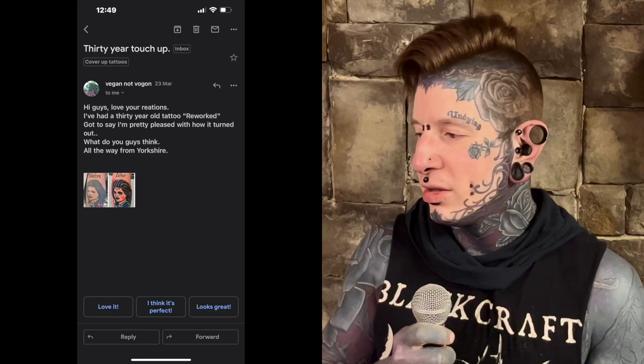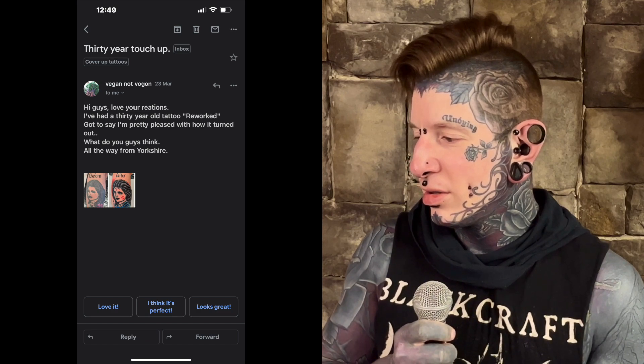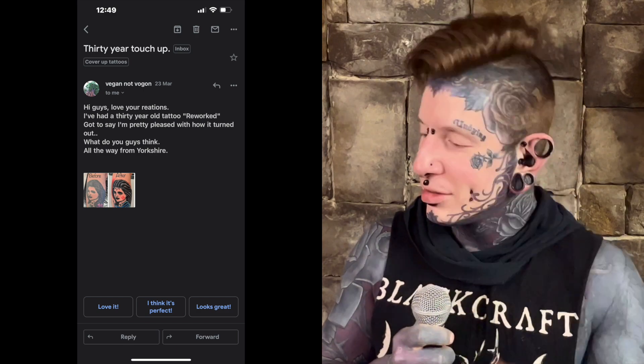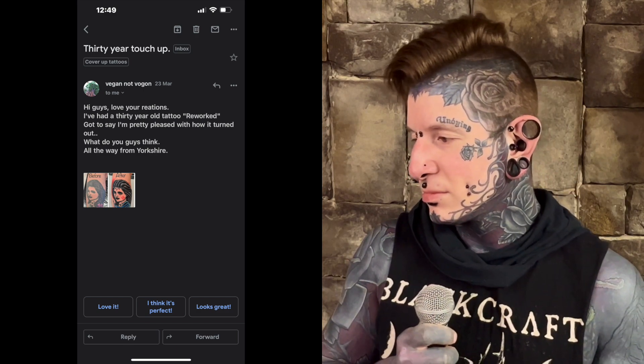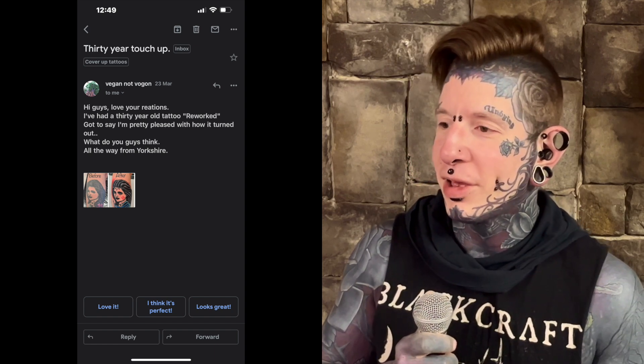All right, so we're doing more cover-up rework stuff. We'll start with the first email — it says '30-year touch-up, holy cow.' Hi guys, love your reactions. I've had a 30-year-old tattoo reworked. Gotta say I'm pretty pleased with how it turned out. What did you guys think? All the way from Yorkshire.